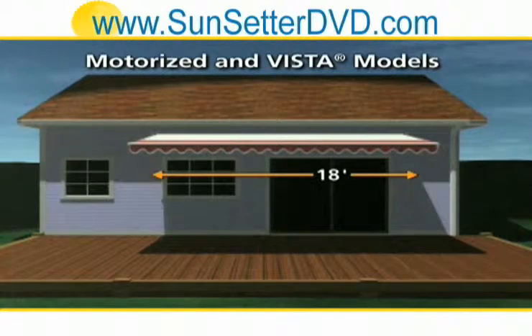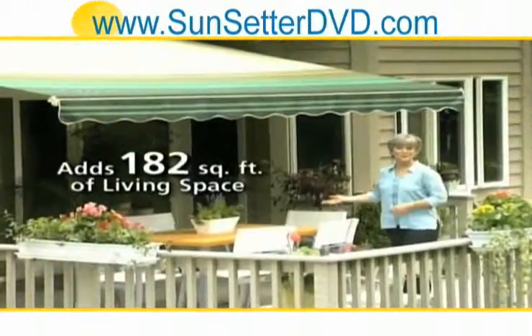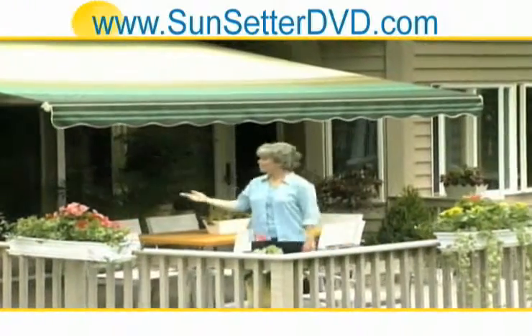When open, either model gives you up to 182 square feet of open, cool, inviting living space with no vertical supports.